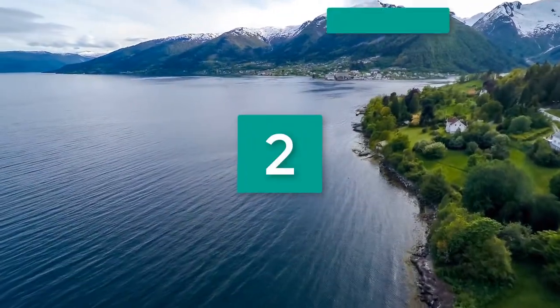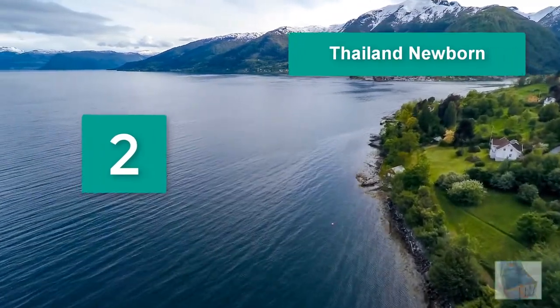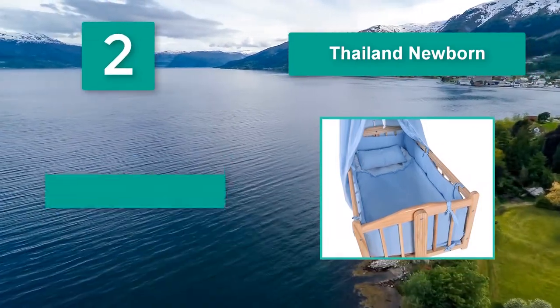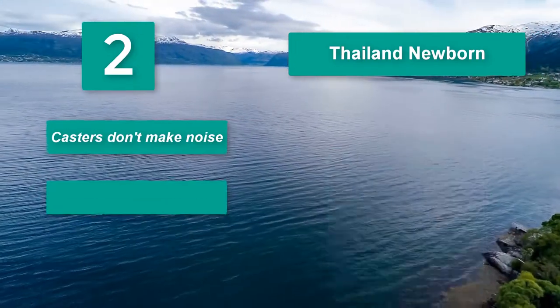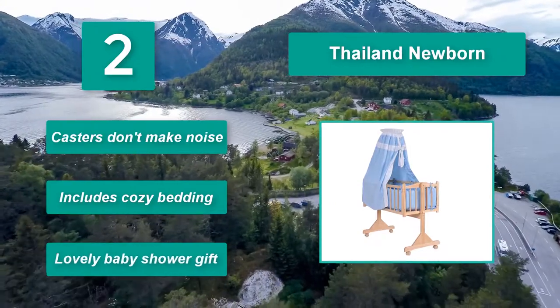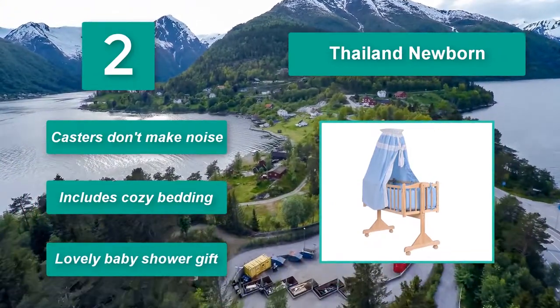No. 3 — Thailand Newborn. Acting as decor, it can be closed to provide a calming place for an infant to doze off, or taken off when you want full visibility of your munchkin. The Thailand Newborn will add a ton of charm to your little one's room with its adorable canopy. Casters don't make noise. Includes cozy bedding. Lovely baby shower gift.